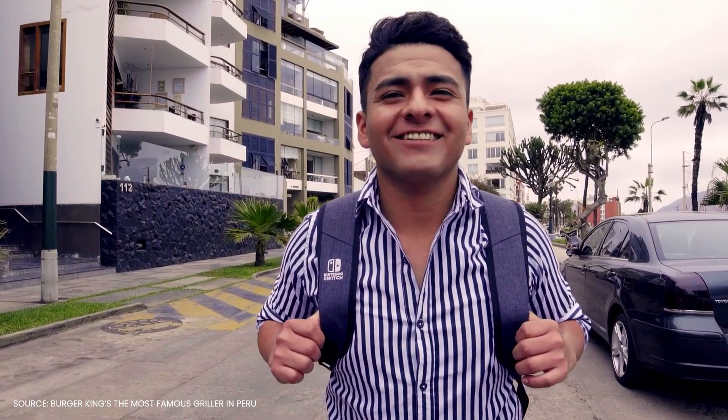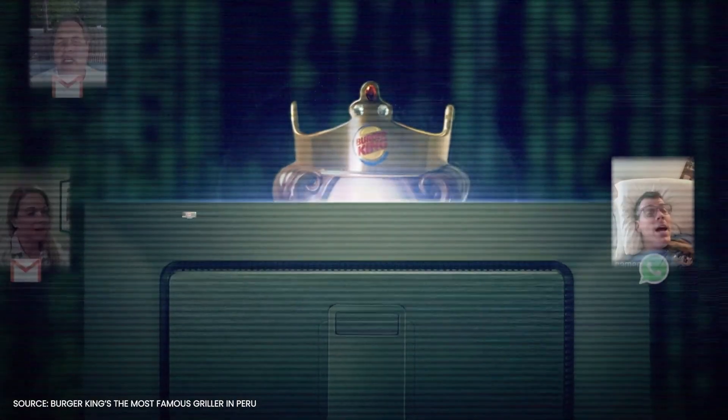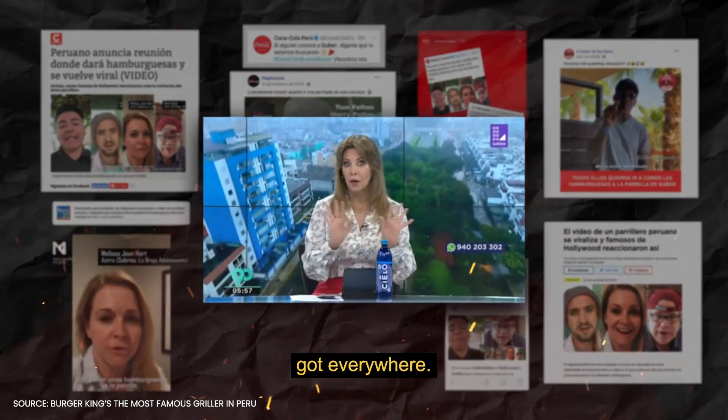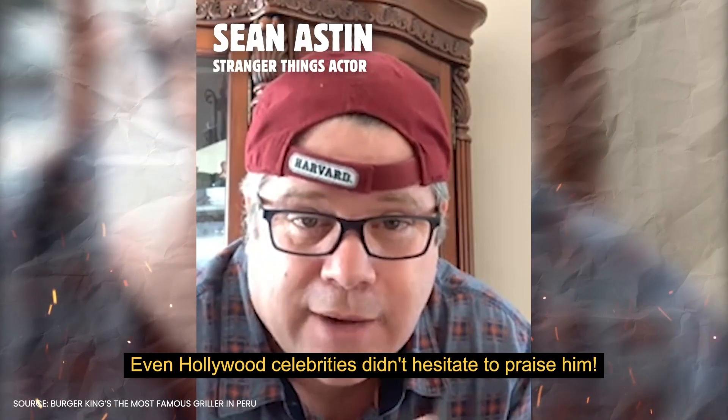We just had to ask some celebrities to compliment his barbecue skills. Then we shared these videos anonymously with websites and influencers specialized in entertainment, who went crazy when they heard different celebrities mention a Peruvian. From there, everything exploded. He has the skills — his talent for grilling spread everywhere. Even many Hollywood artists started talking about this guy.